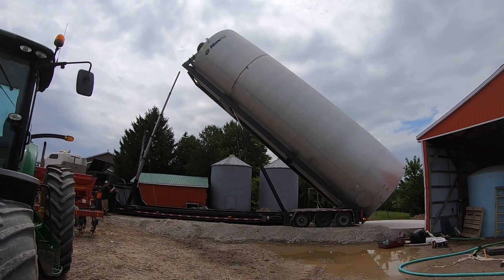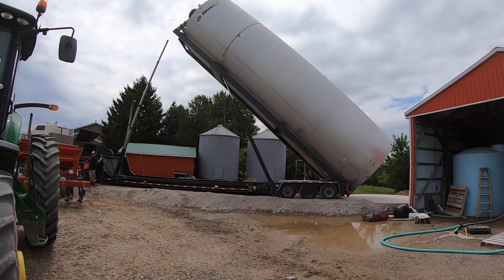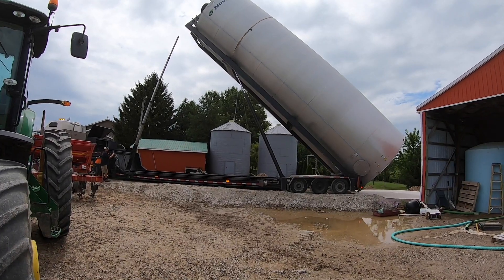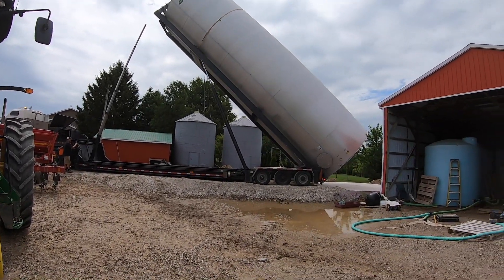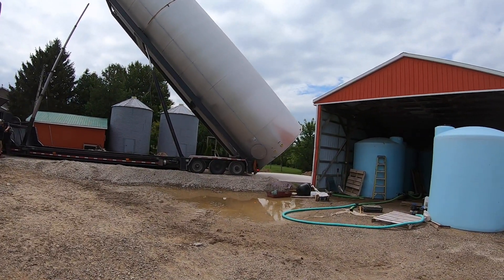So what happened — somehow the front cylinder has unhooked and we're now using these two back cylinders. Somebody was up all night worrying about how to do this. You see that, Frank? They unhooked that top cylinder. Unbelievable.